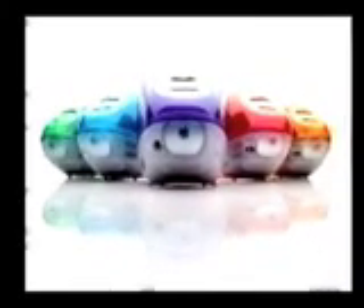Now departing for exotic ports of call: the faster, sleeker, quieter, redesigned, and even easier to use iMac. Presenting our newest internet cruise line. Bon voyage.